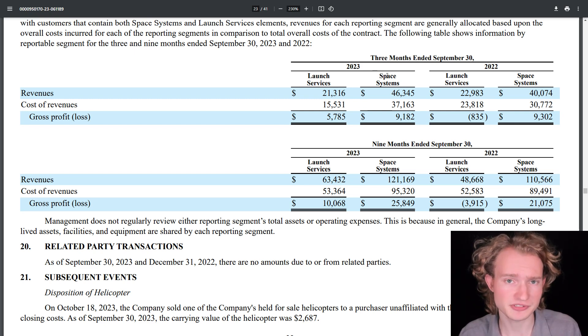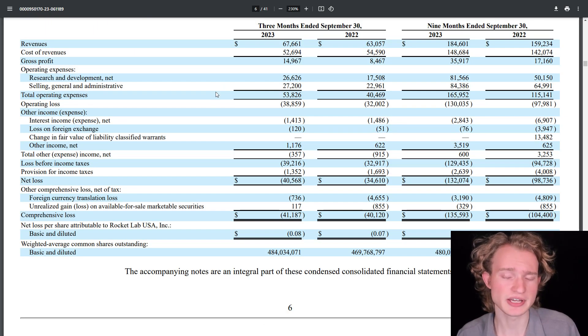Their space systems business is really what's been driving Rocket Lab's revenue growth for this third quarter year-over-year comparison. Moving back to the income statement, they've got research and development expenses of $26.6 million, about $9 million more than what they were in 2022. One of the major things responsible for this figure is the continued development of their next generation Neutron rocket, and another is their Photon spacecraft platform — they're continuing to expand the features and capabilities of that. The third thing would be Electron recovery and reusability efforts.